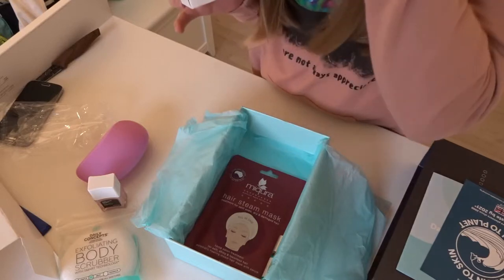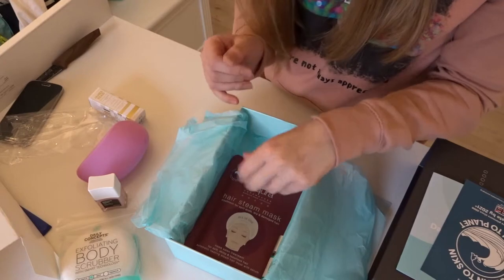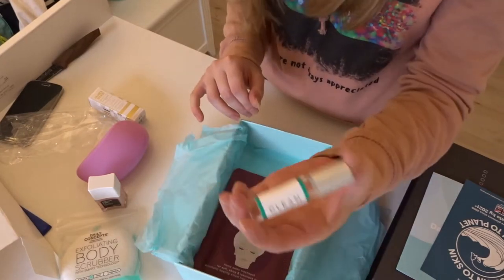It's called Damascena Flower Water — I think it's supposed to smell like that. It's actually pretty sticky. And then I got a perfume.